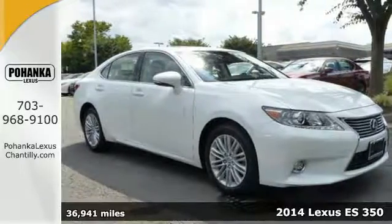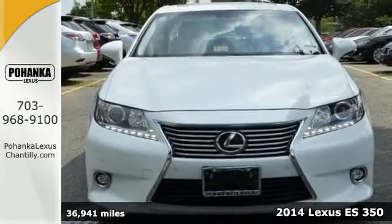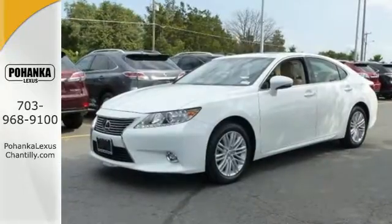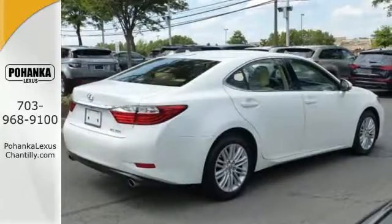Here's a 2014 Lexus ES350 to haul your most precious cargo in this beautiful sedan. Passengers will enjoy the amount of legroom they get and the view from the power moonroof as you enjoy the power of the 3.5 liter V6 engine.